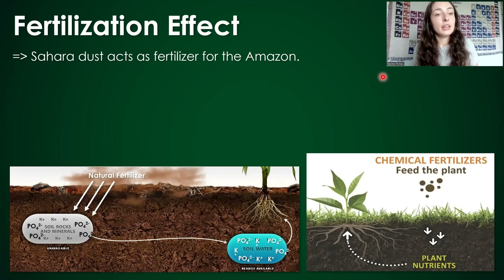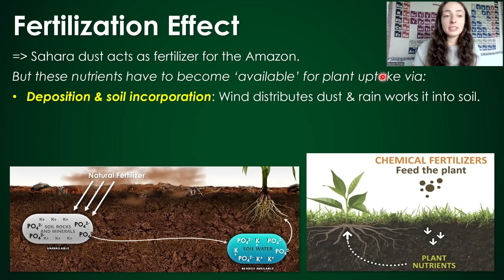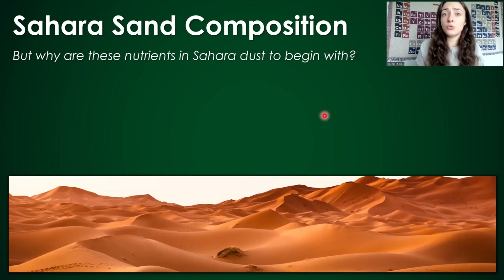Because of these effects, the Sahara dust basically acts as a natural fertilizer for the Amazon rainforest. But these nutrients have to become available for plant uptake. The wind and rain distribute and deposit the dust across the Amazon onto the soil, and soil microbes have to convert these minerals containing potassium, phosphorus, and iron into bioavailable compounds — compounds dissolved in water and available for plants to absorb through structures like root hairs.